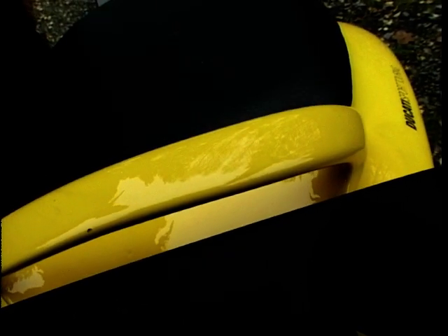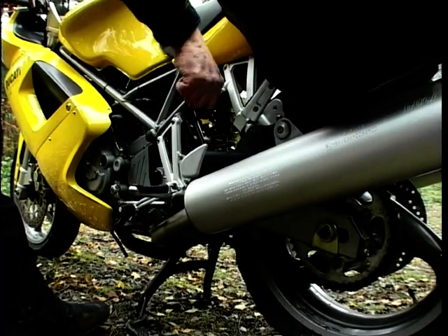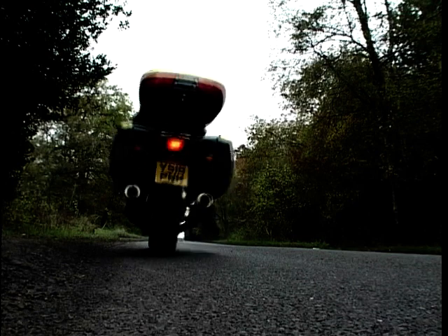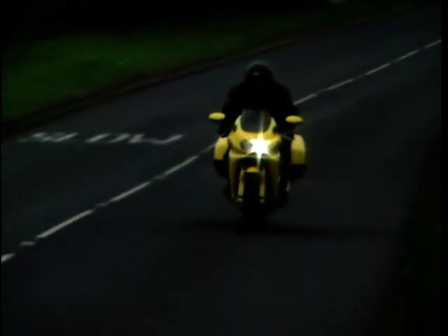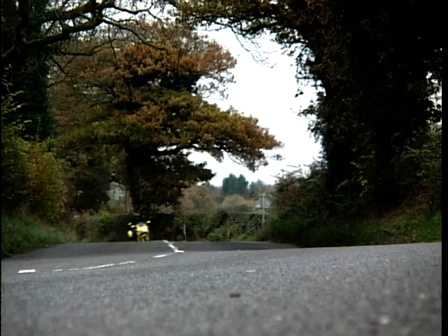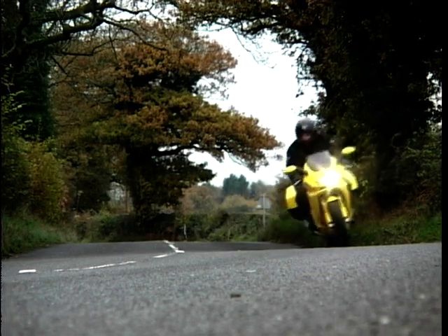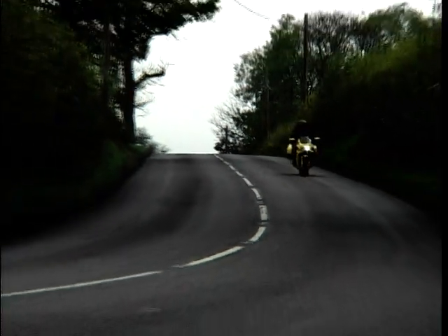The bike also has a centre stand, and on the side there's a neat little fold-out lever to make it easier to lift the bike onto the stand, saving you from grabbing the pillion rest. As for price, Ducati's classy tourer will cost you £8,250 on the road, complete with a two-year unlimited mileage guarantee. The side cases are £415 for the pair, and the top box is £235.